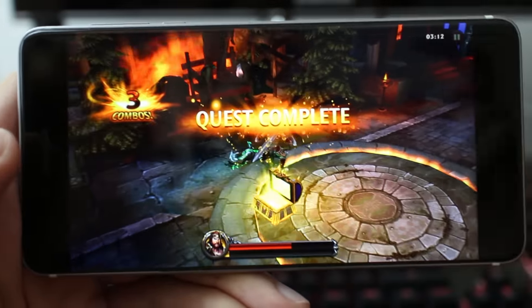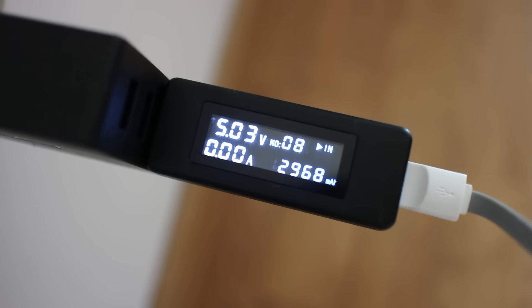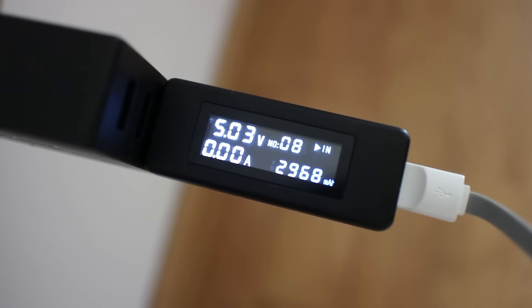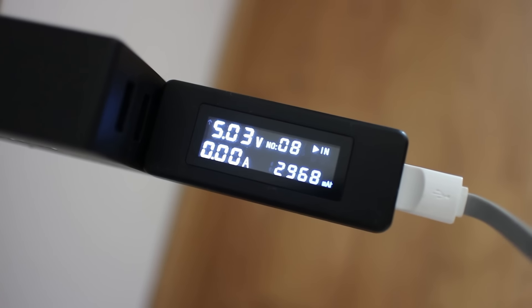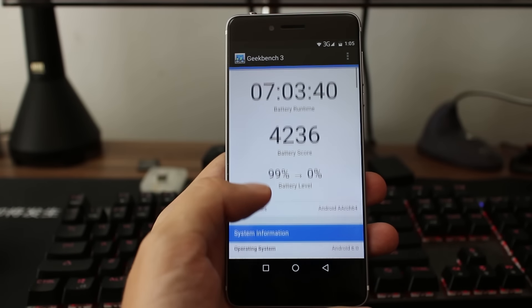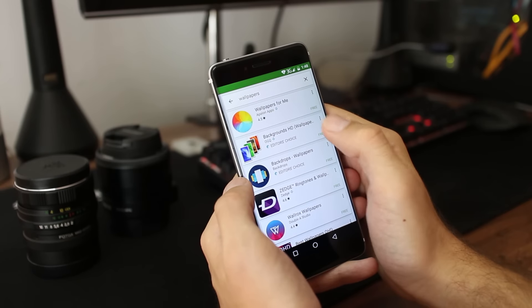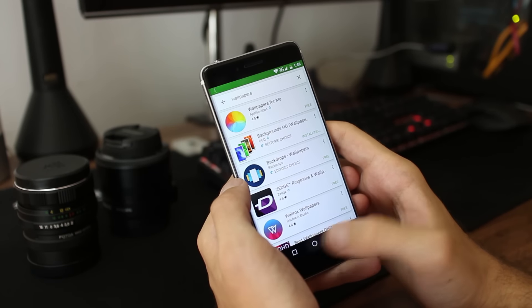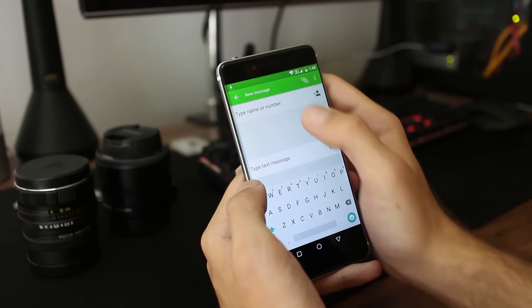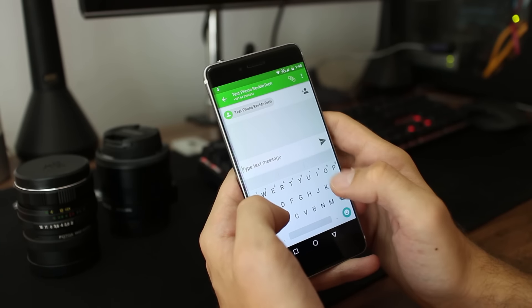Battery life is an interesting subject, as the device packs a 3000 mAh battery, and in my test the capacity is confirmed as real. The Geekbench battery test yielded a mediocre result of 7 hours, but in real-life usage battery life is solid — not the best, but solid. You will get a full day of heavy usage, as the OS is well-optimized and that guarantees good battery life overall.